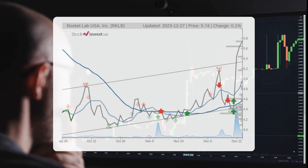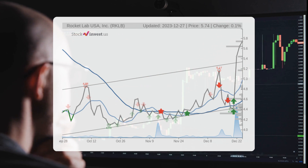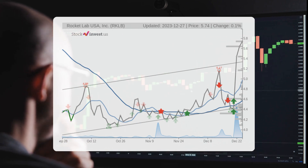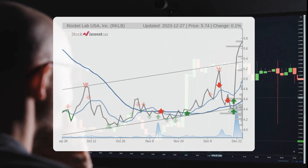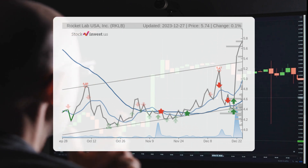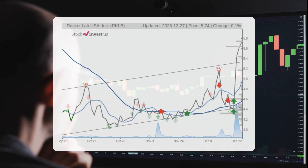Looking at the three-month trend, there is a projected 11.45% change in the stock over the next three months, with potential returns ranging from -13.69% to 3.63%. On a 12-month basis, the trend suggests an 8.04% change in the stock's value over the next year, with potential returns ranging from -22.52% to 54.40%, implying a price range of $4.45 to $8.86 after 12 months.